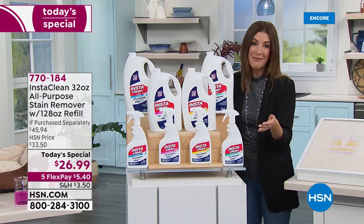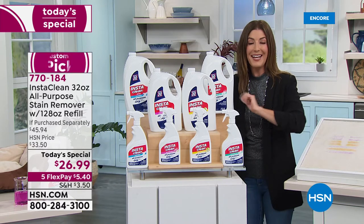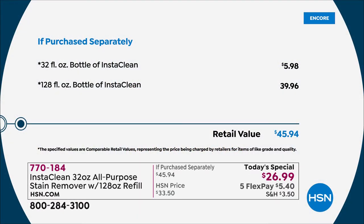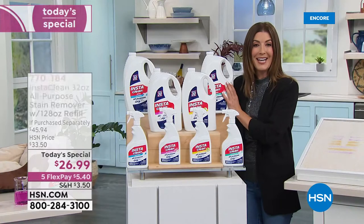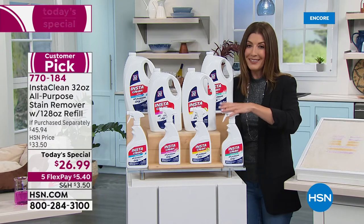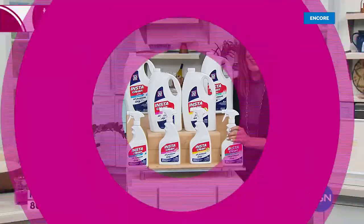Check out this amazing value. It's only here for one day and one day only, but it will last you months, if not years. It's a $46 value today — you're saving $20 off the regular price. We have five flex pay, and we've reduced the shipping and handling because going into a new year, you want a new way to clean. Jenny Bond is here to tell us about InstaClean.